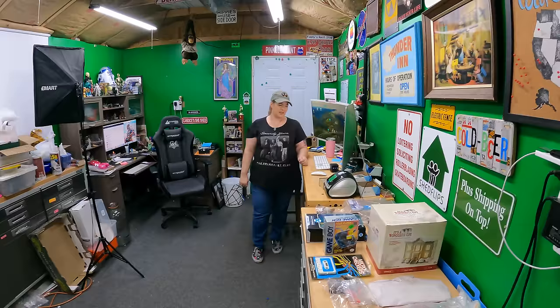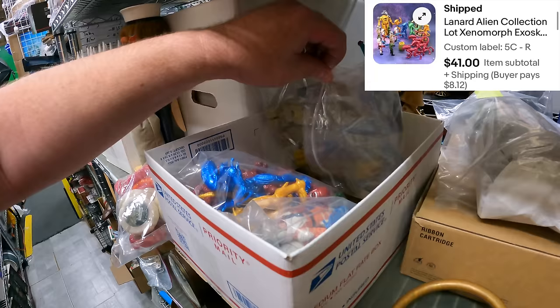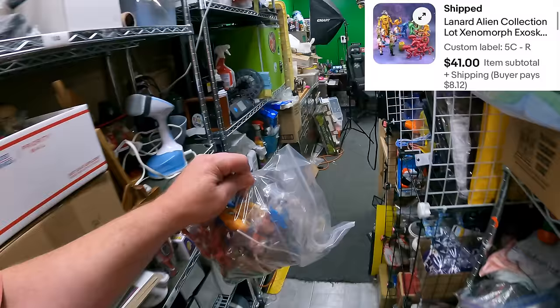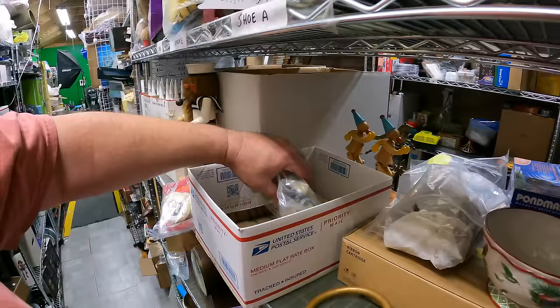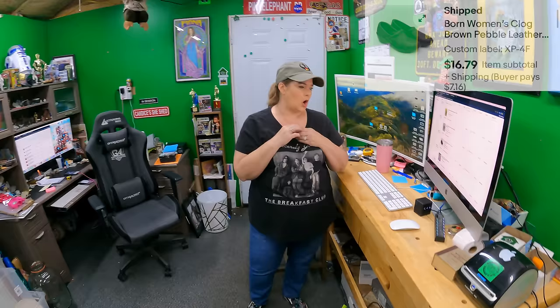We had an auction end for some Leonard Alien figures — Five Charlie. It's both bags: the smaller figures and the two big robot mech warrior-looking exoskeleton dudes. Those sold for $41.